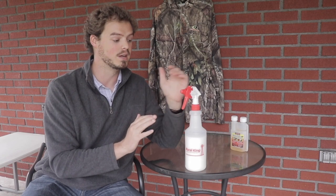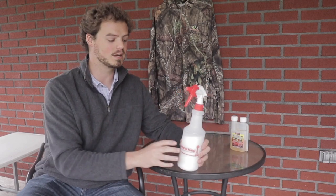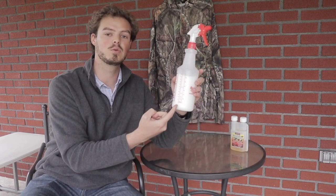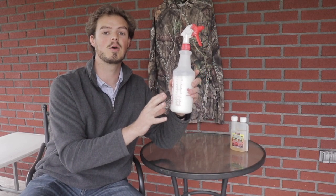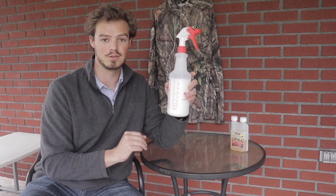You can wear gloves, of course, but it's just a nicer and easier step if you have a spray bottle that does not leak. It's also really nice if you have a spray bottle that has the fluid ounce measurements on it, because that will help you do your math to get the permethrin diluted down to the right concentration and the safe concentration.